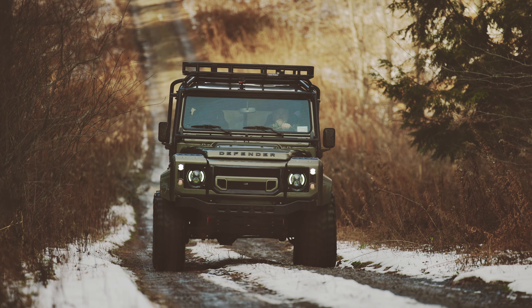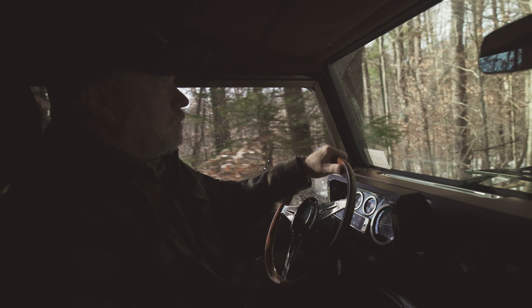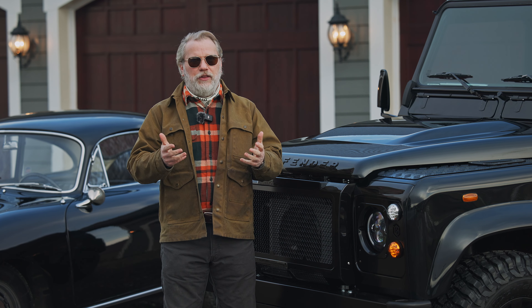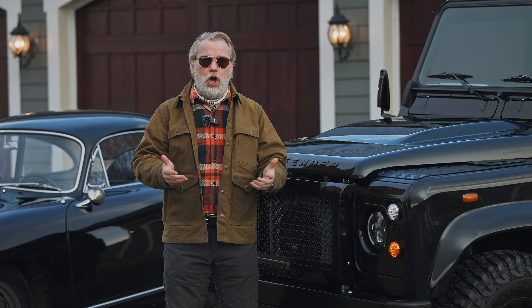...and you see a gravel road or a dirt trail, you're able to turn up that trail and just go explore. It's just a great way to get away from distractions, relieve some stress, and just think about things. That's what I use it for. I consider it to be a driver's car.